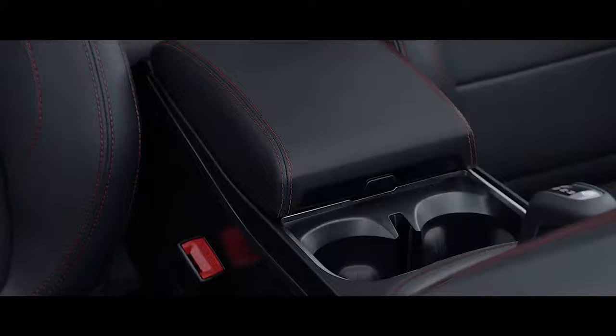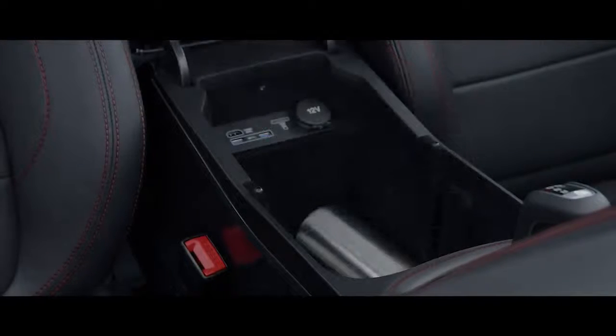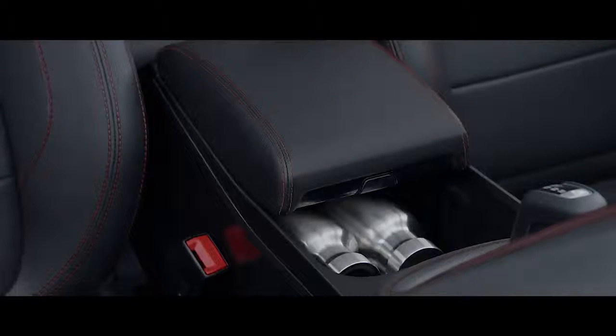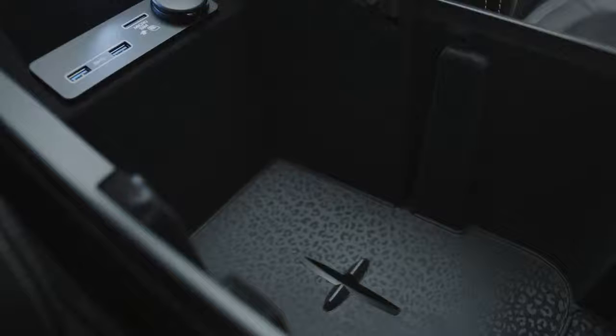One thing that's key to a family car is practicality, so let's take a look at that. The cup holders can be removed, which leaves enough space in the center console to hold four large water bottles laid flat. There's a 12 volt socket and two USB chargers in there too, and down at the bottom there's even a place to safely store a tablet upright so you can charge it on the move.